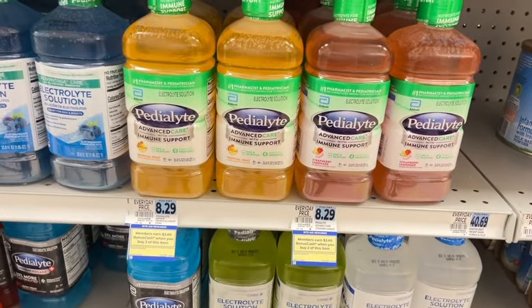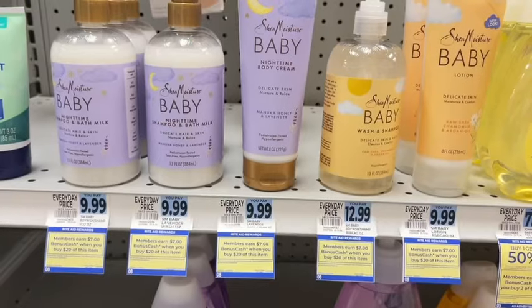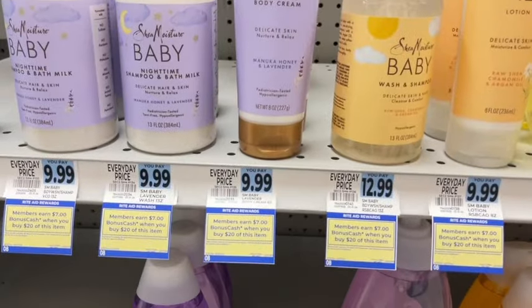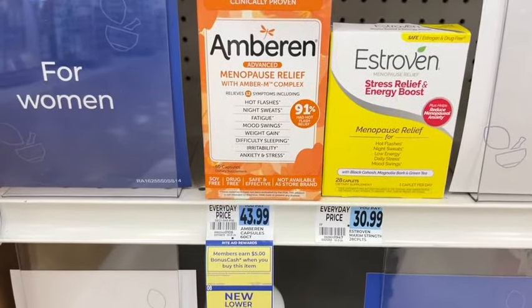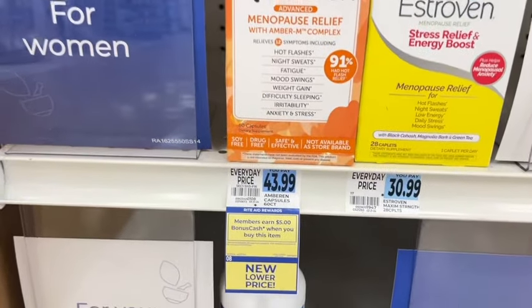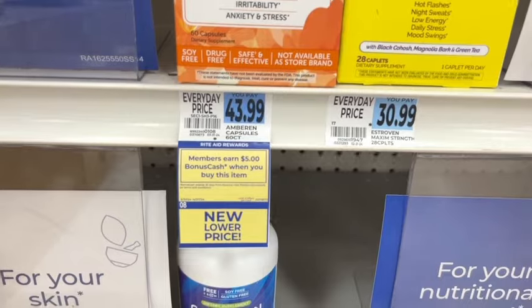Pedialyte is $3 back when you buy two, limit of four. Shea Moisture products — when you buy $20 worth, you get $7 back, limit of four. Amberin menopause relief is part of this monthly deal — you earn $5 when you buy one, with a limit of four.